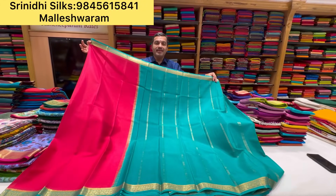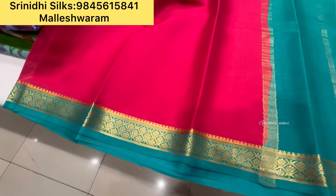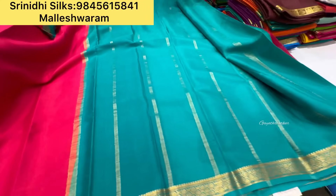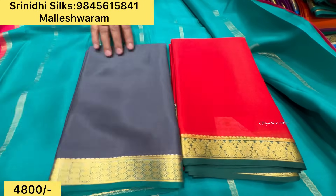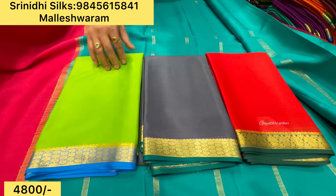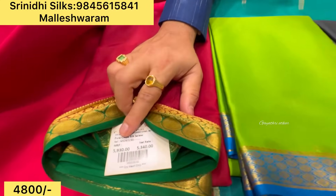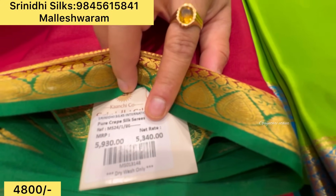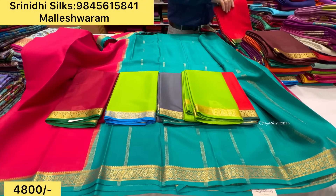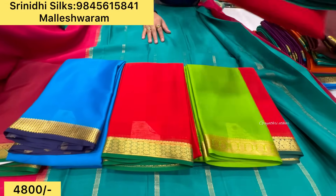Pure Mysore Crepe Silk Saris starting price — 60 grams with blouse, just 4800 rupees. This is the offer price I am telling you. So when you visit the store, please tell them that you have come from the YouTube channel so that they will give you the same offer price. The actual store price after discount will be 5340 rupees. If you inform us you have come from Gayatri Aatka channel, we will give you an additional 10% off.